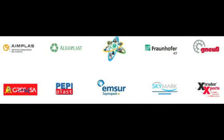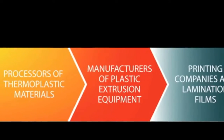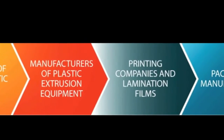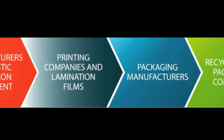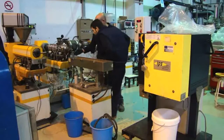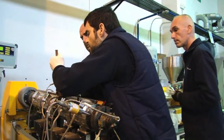Ten organizations from Spain, Germany, United Kingdom, and Slovenia participated, including three technology centers, five enterprises, and two large companies spanning the entire product value chain: processors of thermoplastic materials, manufacturers of plastic extrusion equipment, printing companies, lamination films, packaging manufacturers, recyclers, and packaging companies in the food sector acting as end-users — a consortium with a common goal to develop a new technology for recycling plastic printed film.